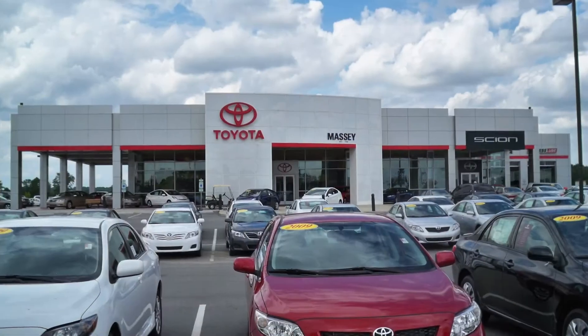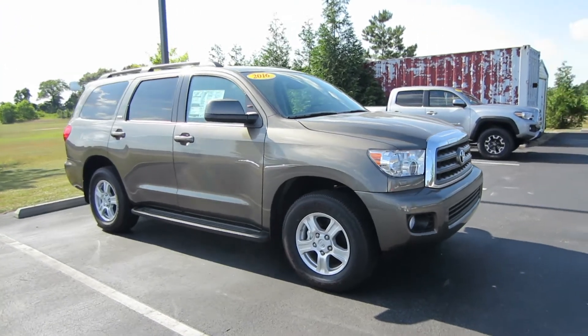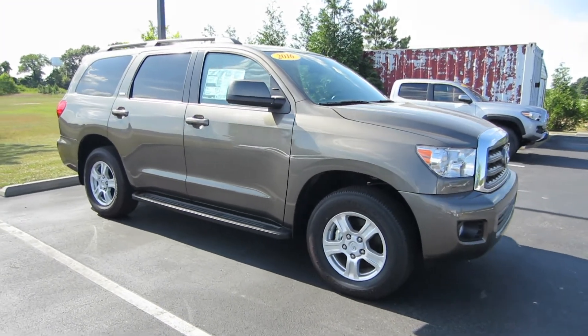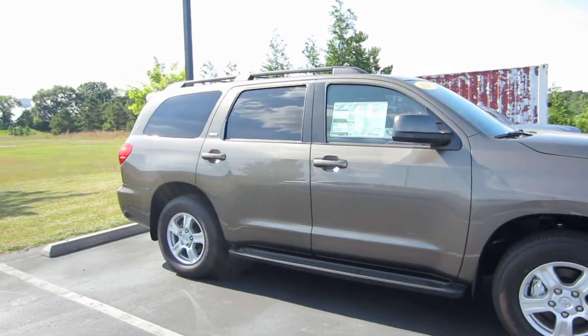Hey guys, this is Garrison over at Massey Toyota and here in front of me I've got a 2016 Toyota Sequoia SR5. This particular one is in the pyrite mica exterior and we do have the graphite leather.